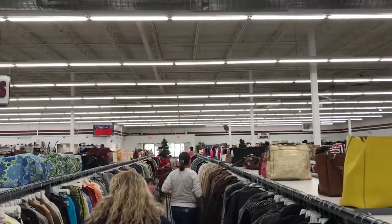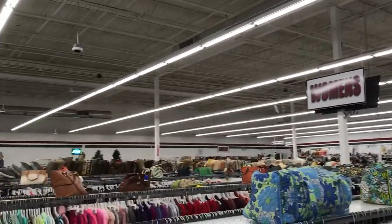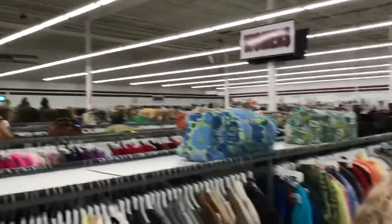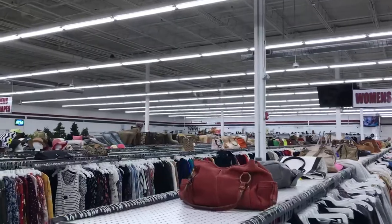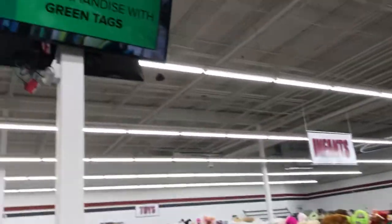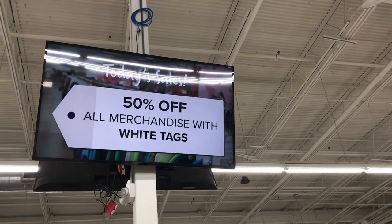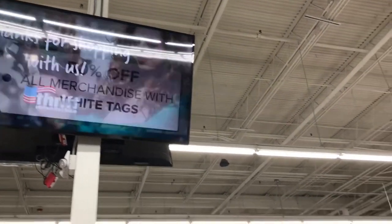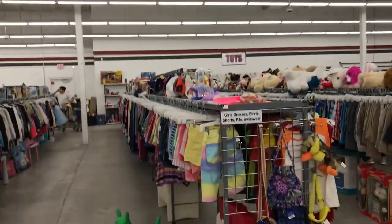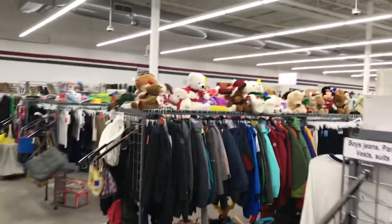My friend pointed out that they did a really good job of color organizing each section and labeling whether it was shorts, shirts, whatnot. There is one thing I feel the need to stress that I didn't put in my last video: you must pay in cash. I found so many items I really wanted to get and I had to put half of it back, but overall found some really good stuff.